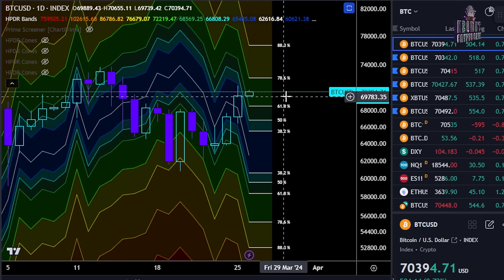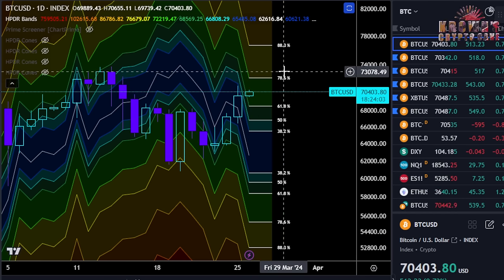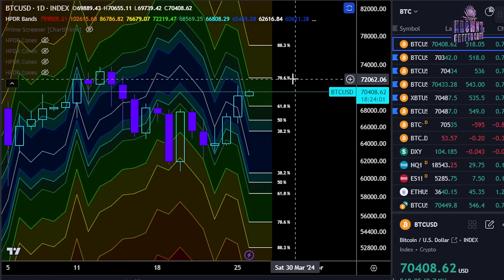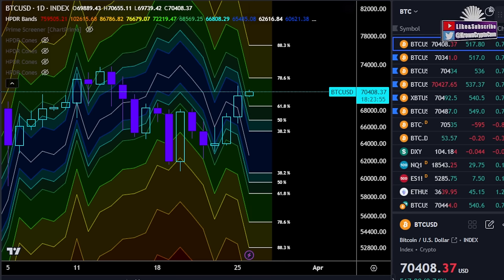Right now, the ball is in the bull's court yet again. The real question for higher-term time frame continuation is: does Bitcoin reclaim 72.2k or not? I do suspect we will see a test there somewhere in the next day or two, probably before the end of this week. And if Bitcoin is supposed to close above — okay, fair enough — more upside, more green dildos.